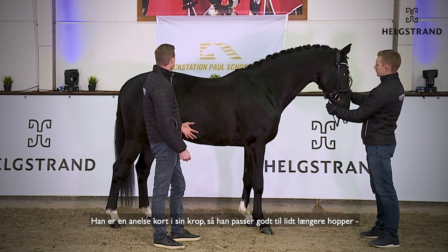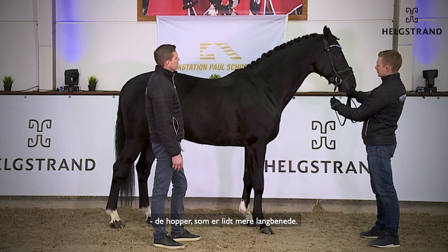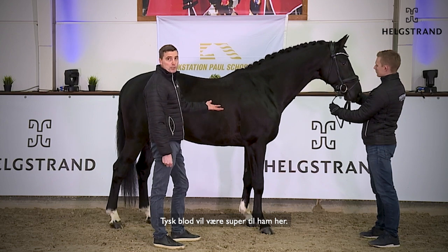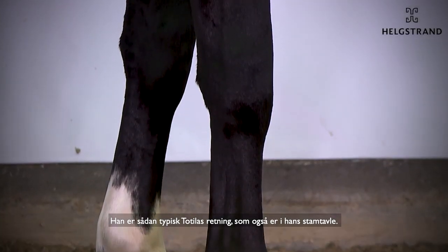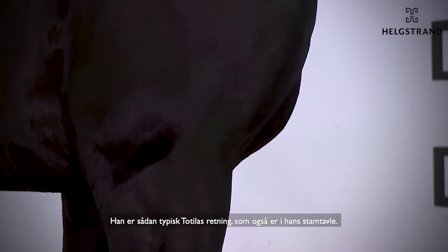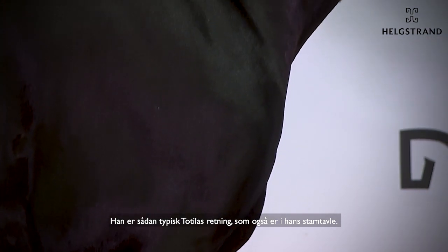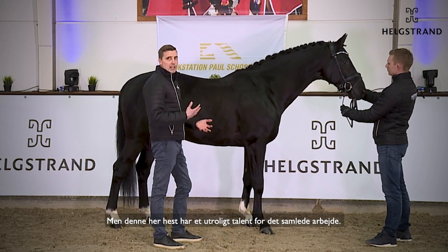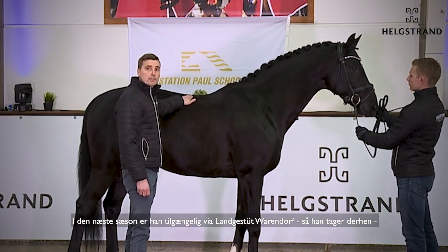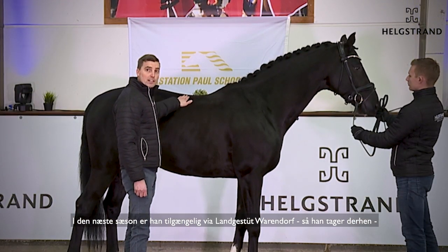He would fit maybe a little bit longer mares — more long-legged mares. German blood would be super for him. He's a typical Totilas-direction horse, which is also in his pedigree. This horse has unbelievable talent for collection.